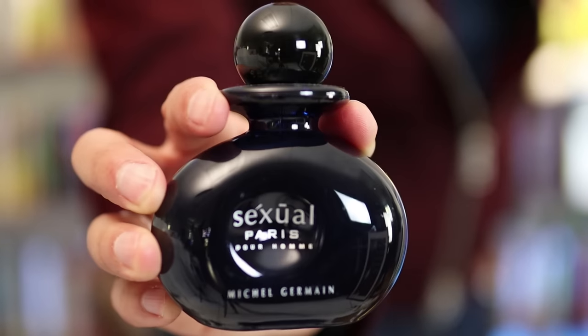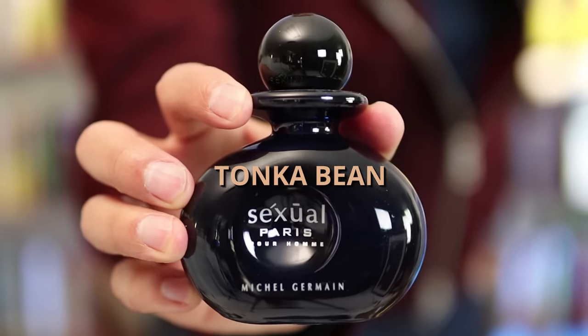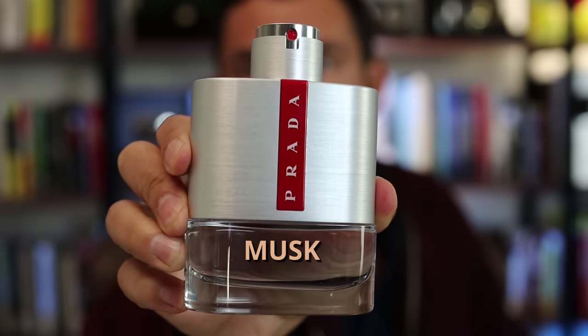Next up, we've got Michel Germain's Paris Sexual Noir. Notes here are going to be bergamot, cardamom, lavender, sweet tobacco, and tonka bean. And right here I've got Prada's Luna Rossa. Notes are going to be lavender, mint, bitter orange, sage, and musk.